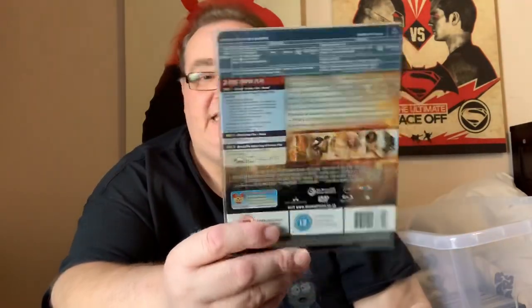Predestination — Ethan Hawke, I believe. The Prince of Persia: Sands of Time — another one with a printed back, but a nice design still.